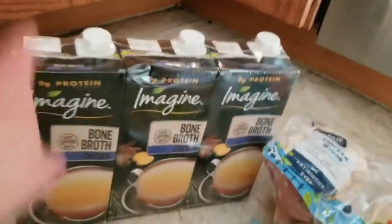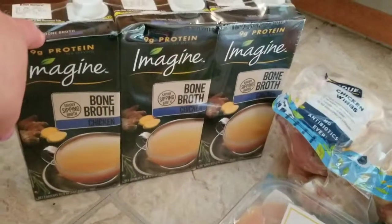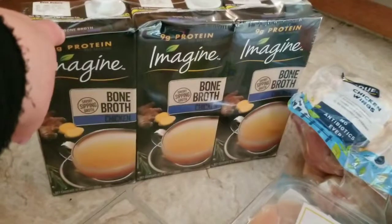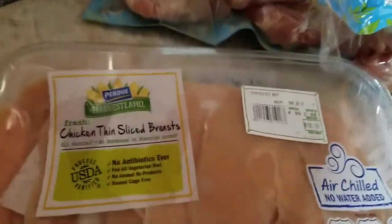I also got this three-pack of bone broth. It has no GMOs. I like this bone broth and I use it for cooking as well as sipping.